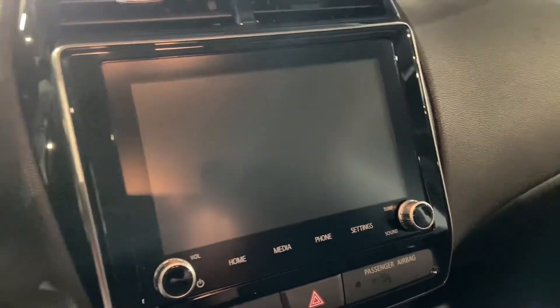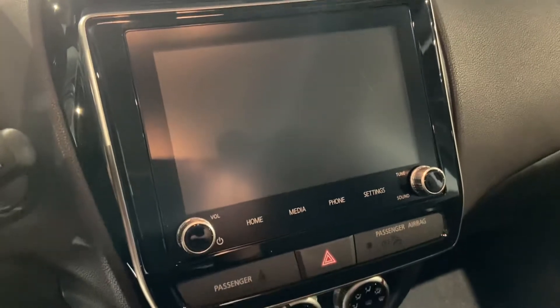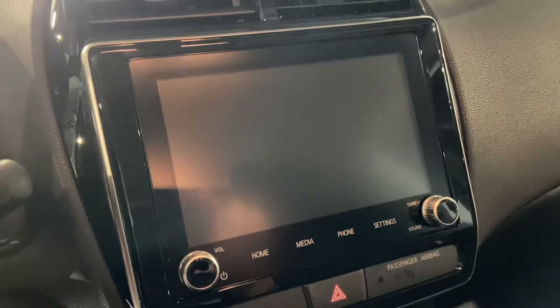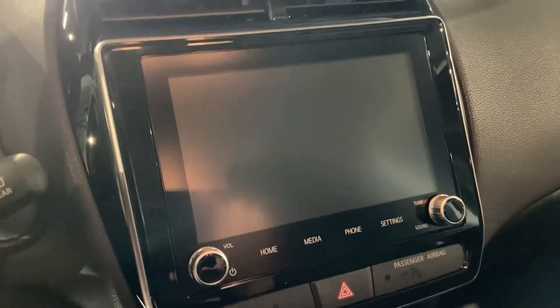Taking a look on the inside, you have your premium cloth heated seats with your beautiful leather wrapped steering wheel with Bluetooth and cruise control capabilities. You have your touchscreen display up front that offers Apple CarPlay and Android Auto. Your backup camera will pop up on the screen along with Sirius XM radio.